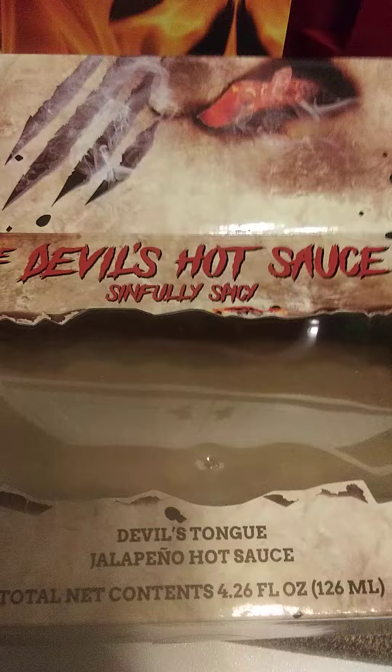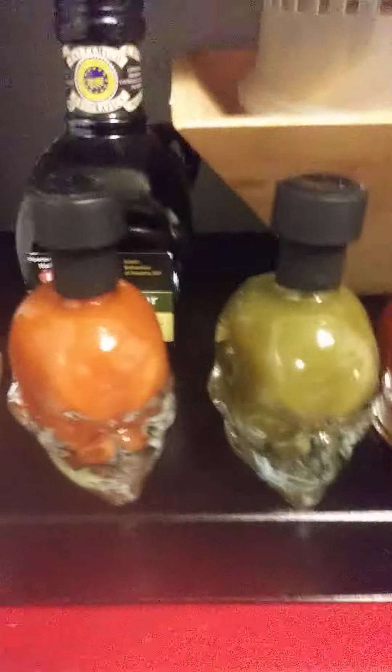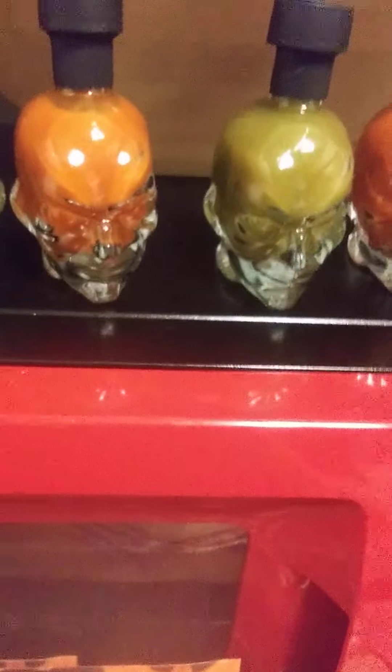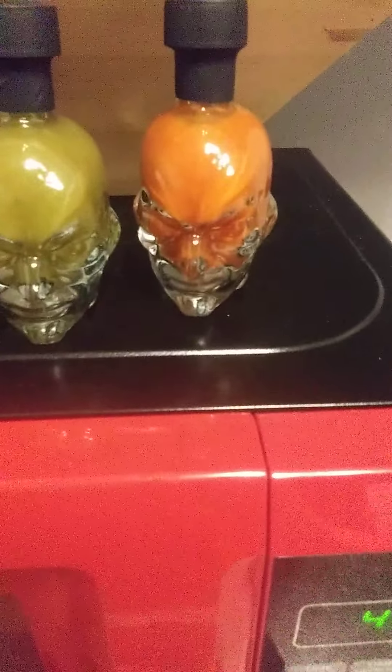These were on clearance — the best by date is 2023 — and I thought they were kind of cute. I got two of them. One says Devil's Fire Hot Sauce and one says Devil's Tongue Jalapeño Hot Sauce, which is the green one. These were under six dollars total, and yes, that was on clearance.